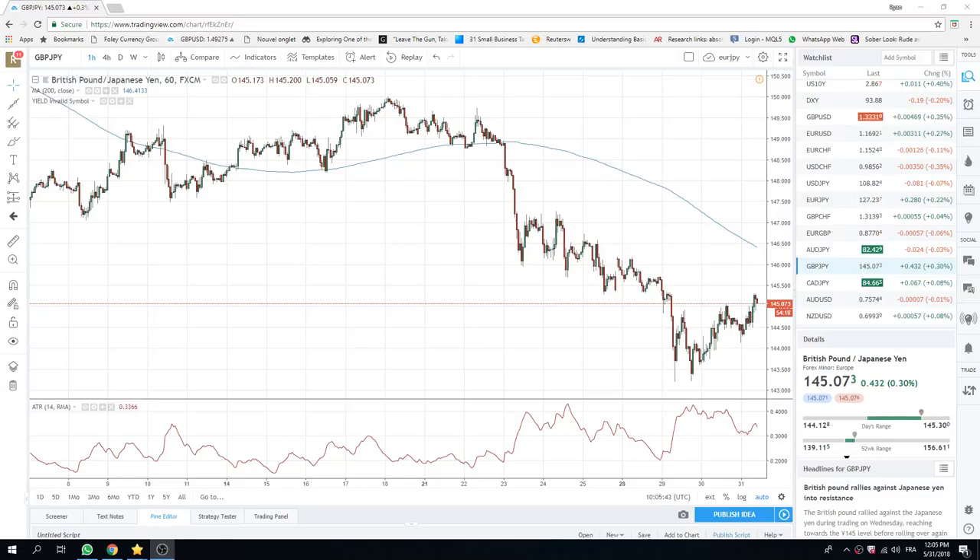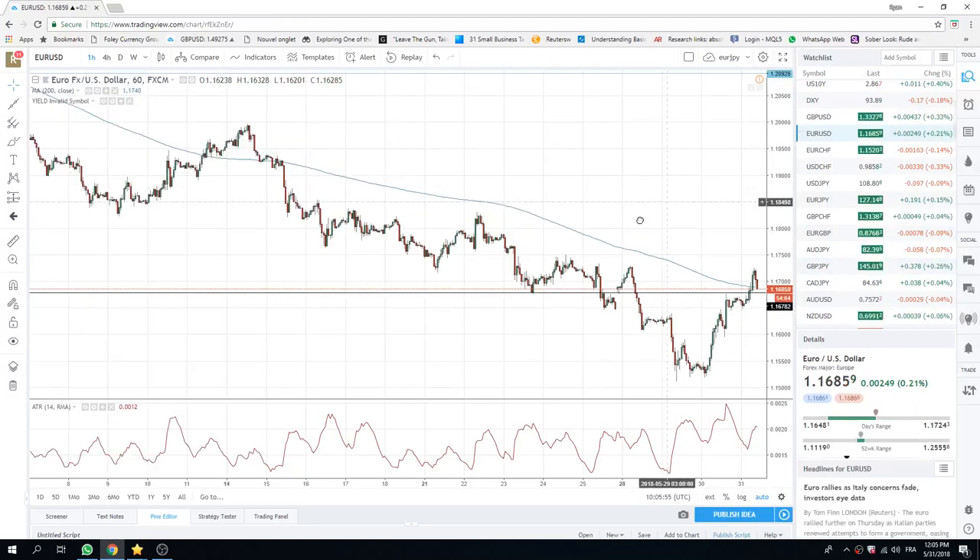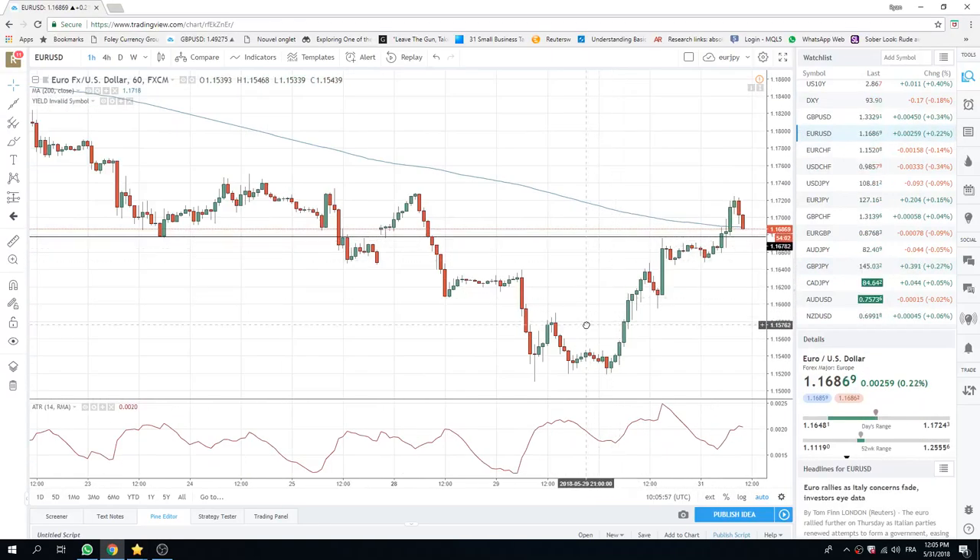Good morning, fans of PrivateerFX. Coming at you at the North American Open here. A choppy old session. Month-end choppiness is the best way to describe it.